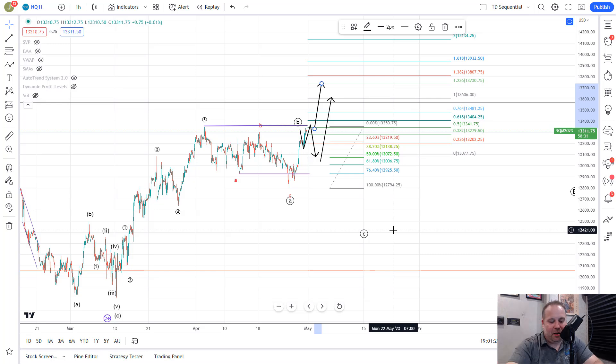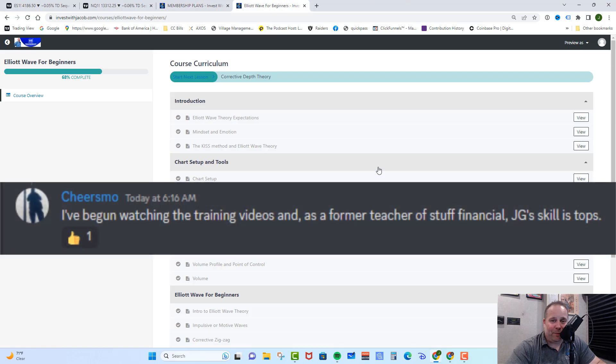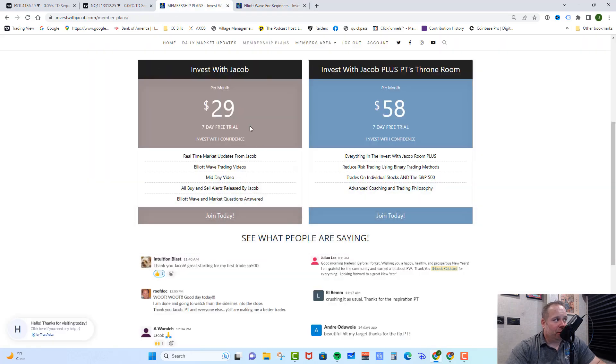Click that link and it will take you right over to the web page. Check out our membership plans area. We have two incredible plans and they both come with a seven-day free trial because I want you to get in there, make sure you love it, and become part of the trading team before you ever spend a penny — you can cancel at any time. We just started our training program — Elliott Wave for Beginners is our first course. It's Elliott Wave the way I teach it and use it and it is included in both memberships. In our first room, the Invest with Jacob room, you get all of my real-time market updates, all of my buy and sell alerts, all of your Elliott Wave questions answered, a midday video where I go over exactly where we are in the counts and what to expect, as well as the Elliott Wave training course. We trade the SPY and the QQQ and we swing trade, which means our trades can last anywhere from a few days to a few months.